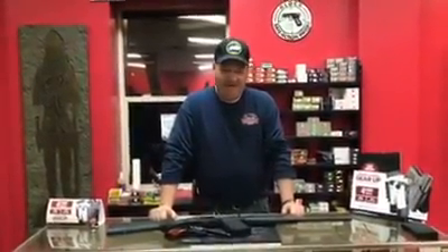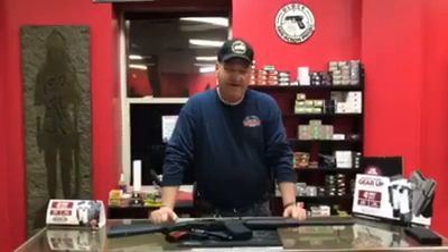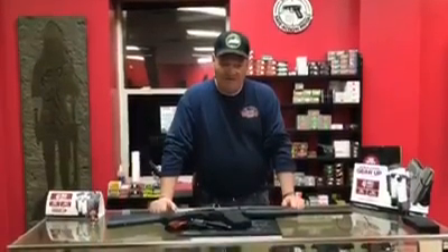How y'all are this evening? George Jones here at Braggamatic Guns and Ammo. We got a couple of used guns we took in today, and they're looking for a home, and we thought we'd show them to you.